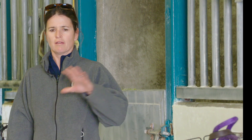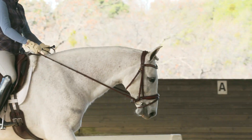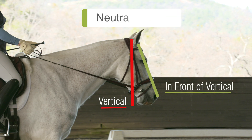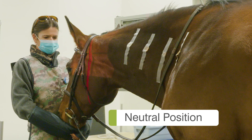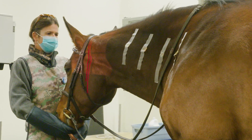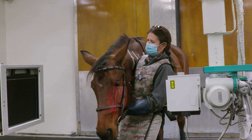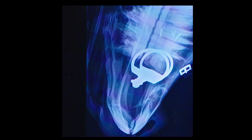We're going to be conducting cervical x-rays of the horse in a neutral position where the head is clearly in front of the vertical. This is the neutral position — waist high — and we want to make sure she's clearly in front of vertical. This first shot is documenting the position of the bit in her mouth.